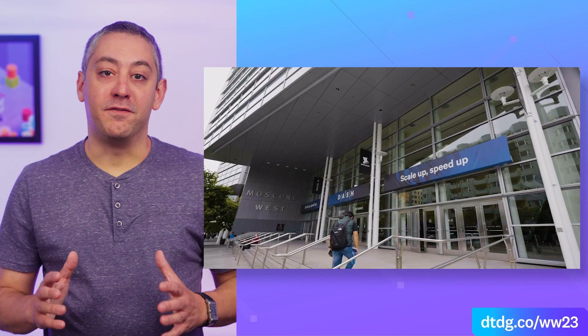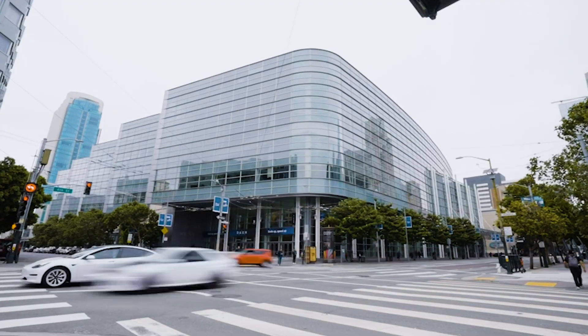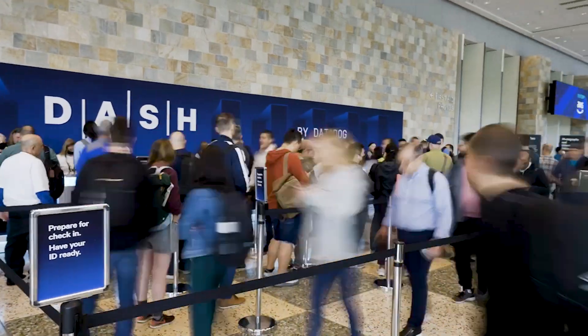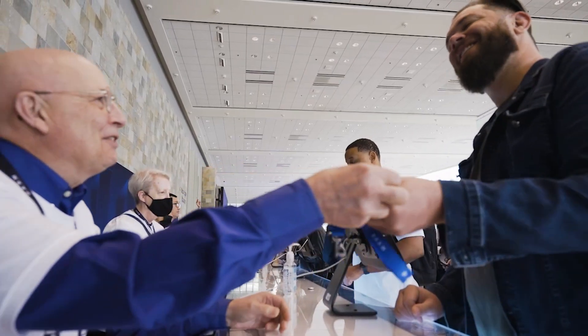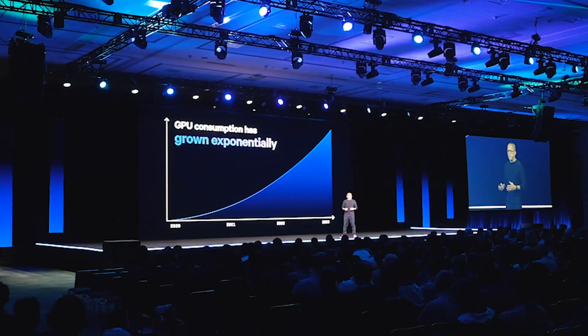Let's get into our recap of Dash 2023 here on This Month in Datadog. I'm very happy to be here. I learned a whole lot in the last two days. The product launches and feature launches — I have not seen anything like that in the industry, and I can see how valuable those tools could be.